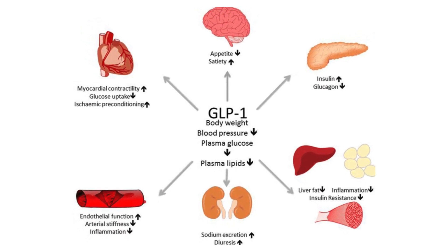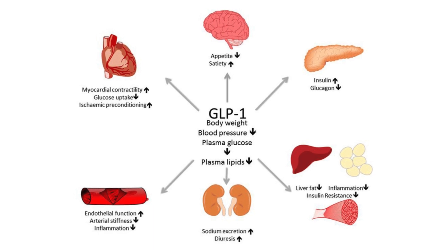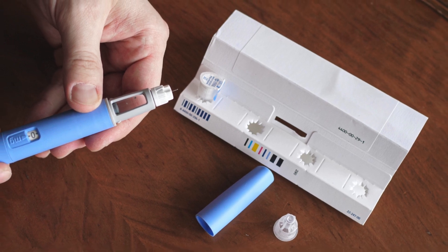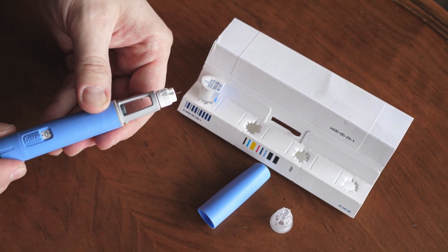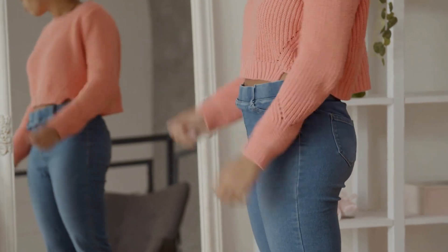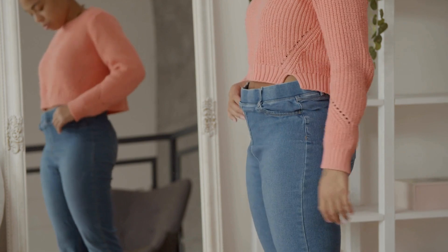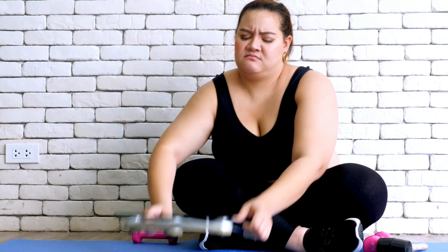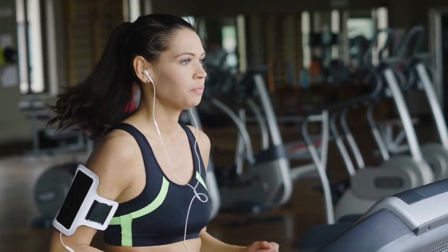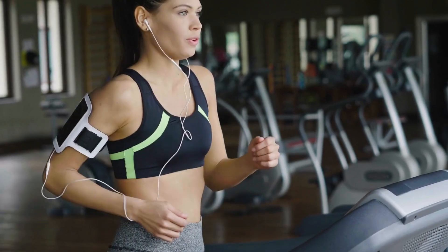We've talked about how it's got this dual action on both blood sugar and appetite. Obviously everybody's interested in the weight loss part — how much weight can people realistically expect to lose? Clinical trials have shown really promising results. People can lose a pretty significant amount of weight, oftentimes more than they would with just diet and exercise alone. Some studies have even shown weight loss comparable to what you might see with bariatric surgery, although those are two very different approaches with different risks and benefits. But it is impressive.